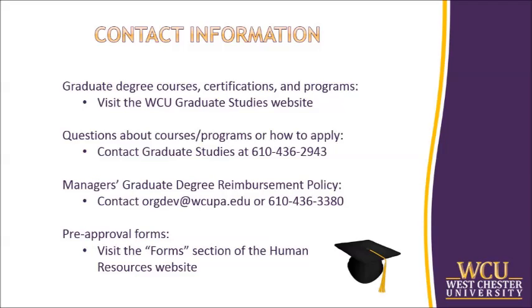Here is some contact information in case you have any specific questions or needs. To check out graduate degree courses, certifications, and degree programs offered, visit the program section of the WCU Graduate Studies website. If you are uncertain whether a course you are interested in is provided at WCU, have questions about the programs, or would like to apply for a graduate degree, contact Graduate Studies at 610-436-2943. If you have any questions or need further interpretation about the manager's graduate degree reimbursement policy, please contact organizational development at orgdev@wcupa.edu or 610-436-3380. And for pre-approval forms, visit the forms section of the Human Resources website.